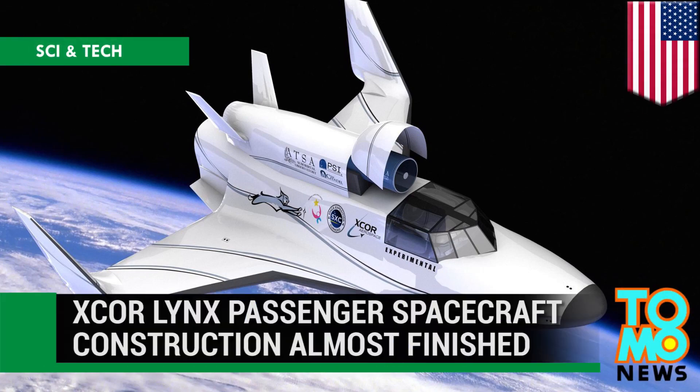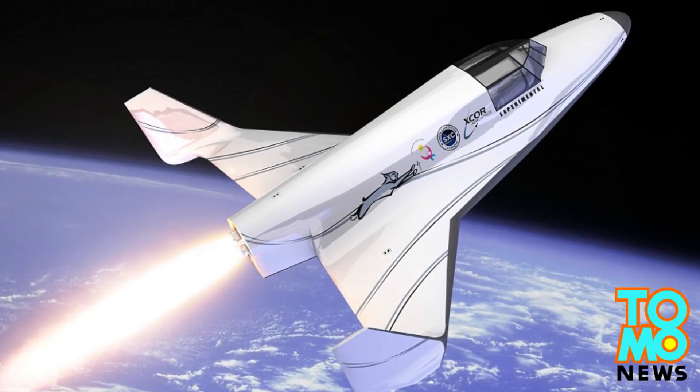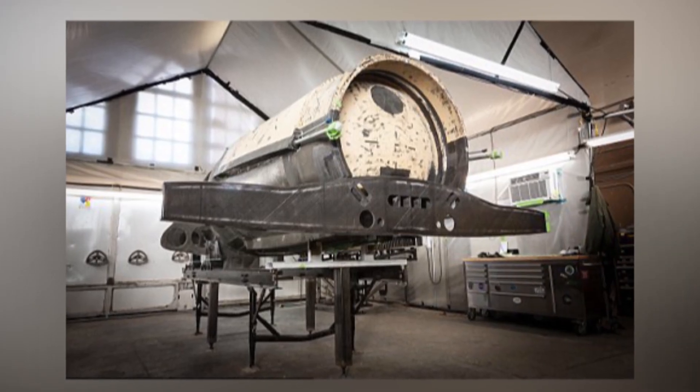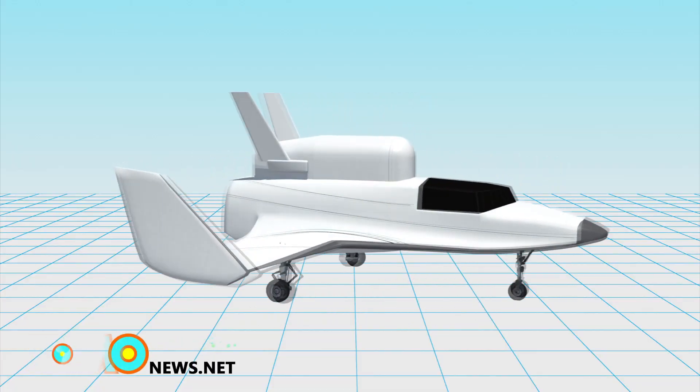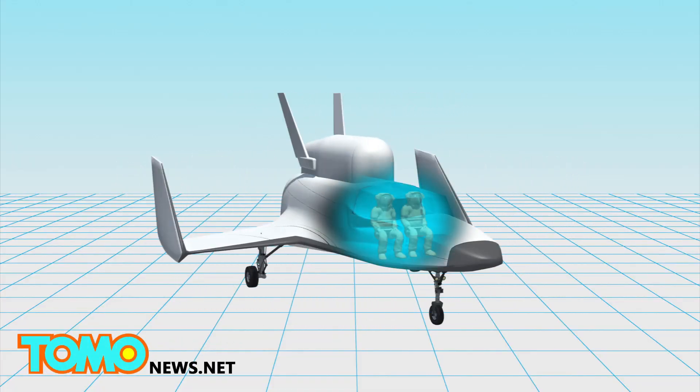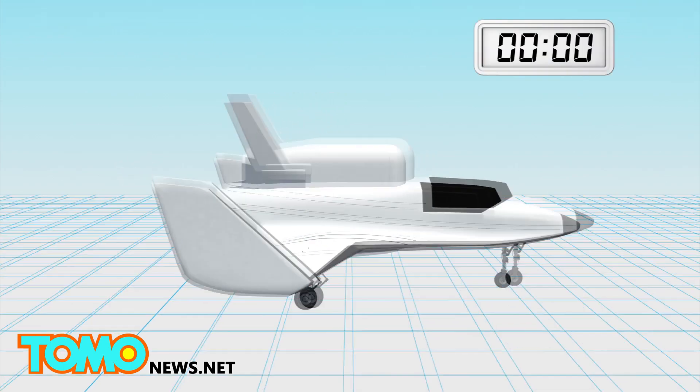Lynx passenger spacecraft, built by X-Core Aerospace, is close to completion, the company said. The Lynx is a piloted two-seat vehicle, designed to fly one passenger to space and back in 30 minutes.